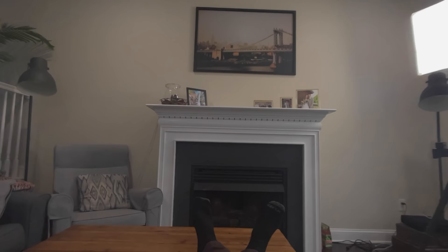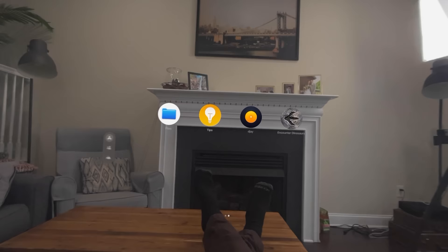The third setup step is Optic ID, which is kind of like Face ID but uses your eyes to identify you — for signing in and Apple Pay. And no, Apple Pay is not like dunking your head on a credit card reader; it's for inside apps or on websites. Then you're brought to the home screen, which is very familiar — it looks a lot like an Apple Watch or iPhone with little bubbles.